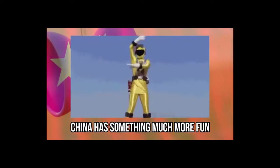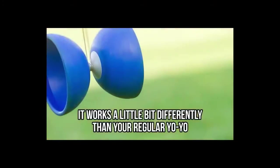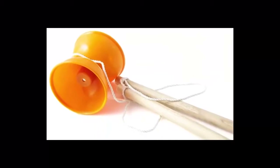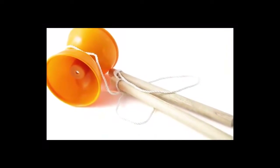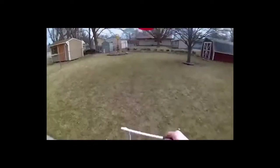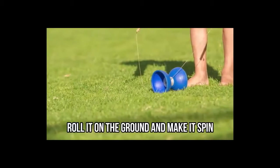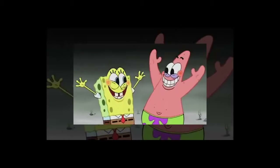While the United States have their beloved yo-yo, China has something much more fun that works a little bit differently. This toy called Diabolo is played with two sticks connected to a string. The toy looks like a hollow barbell, and all you have to do is put the middle of the toy on the string, roll it on the ground, and make it spin.